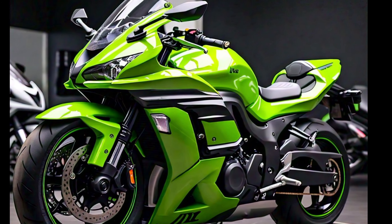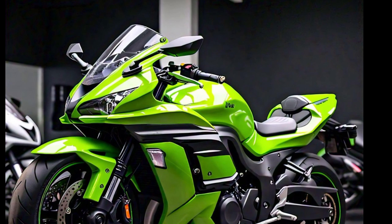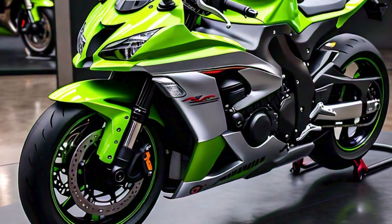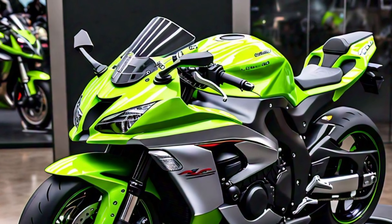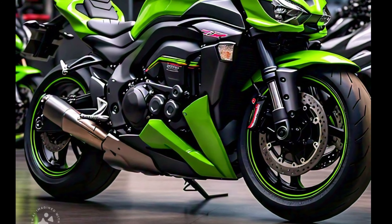Let's move on to the design. The 2025 Ninja ZX-10R features an aggressive and aerodynamic look, inspired by Kawasaki's championship-winning MotoGP machines. The sleek lines, sharp angles, and signature green color make this bike stand out wherever it goes. The front end has been slightly redesigned for better airflow and improved stability at high speeds, giving you an edge in both performance and aesthetics.